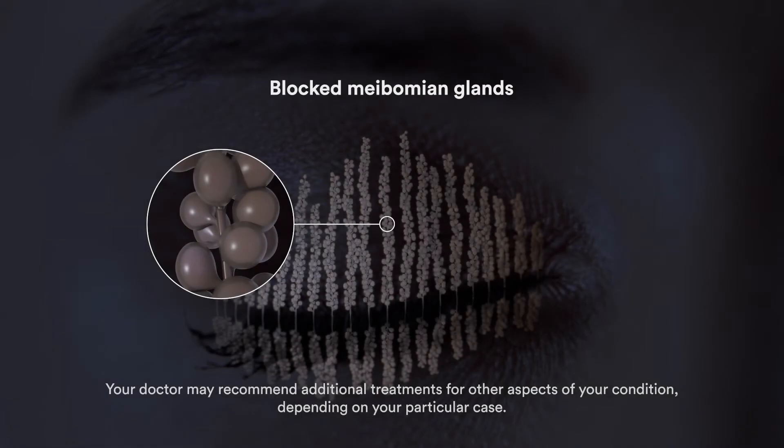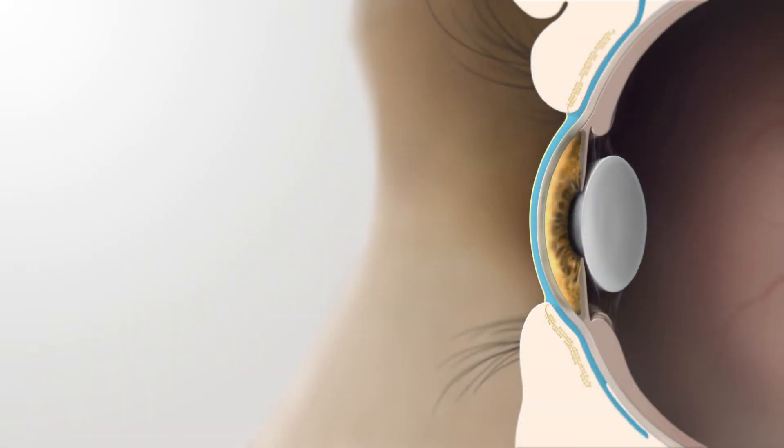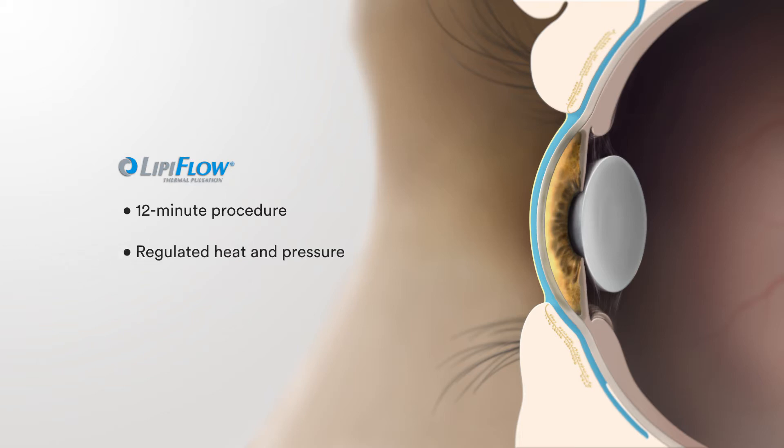If you do have MGD, a key component of your disease management will involve clearing the blocked oil from your glands. To do this, we recommend LipiFlow, the preferred in-office treatment for MGD. It's a safe and comfortable 12-minute treatment, where we apply a certain amount of heat in the right place while gently massaging the glands at the same time.